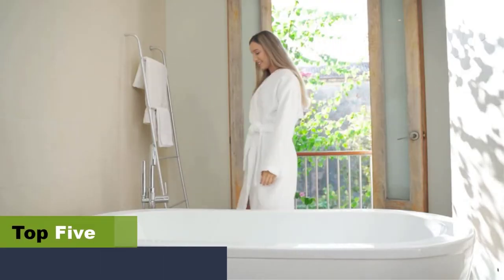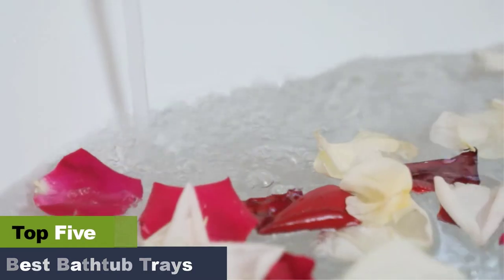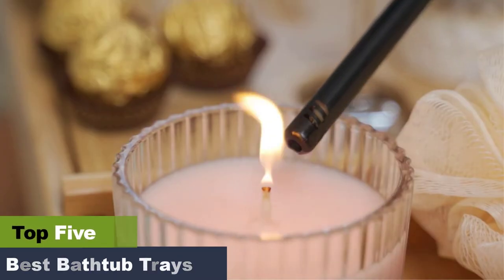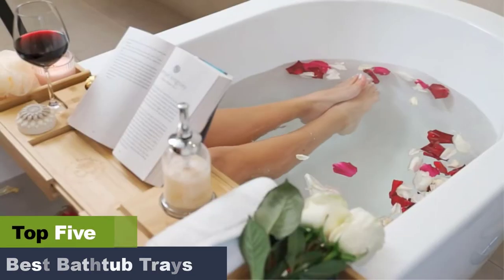The best bathtub trays to upgrade your bath time and make self-care a priority. Taking a bath is an enjoyable and relaxing way to unwind after a long day. In fact, research shows that there are more mental and physical health benefits to taking a bath than taking a shower.